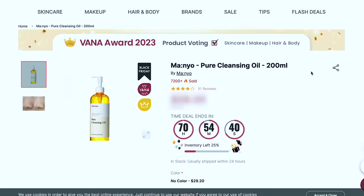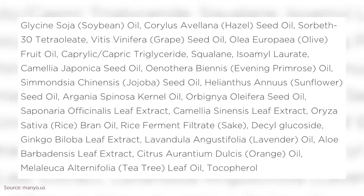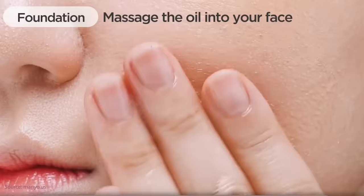I already knew I wanted this. Now what good is a cleanse without a double cleanse? This is from the Manyo line — the Pure Cleansing Oil. This is one that sells out all the time — 7,200 sold! It has argan kernel oil, which is fantastic for removing and breaking down makeup. In chemistry, like dissolves like — oil-based makeup is broken down by oil, water-based by water. That's why a double cleanse with both is great. Oh, and it turns into a creamy foam when you add water!